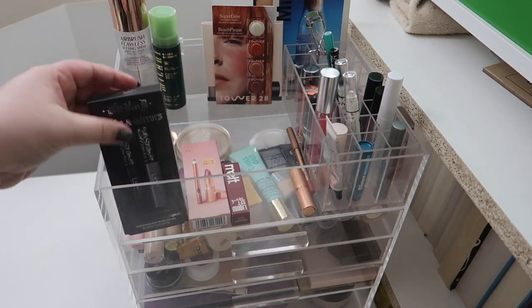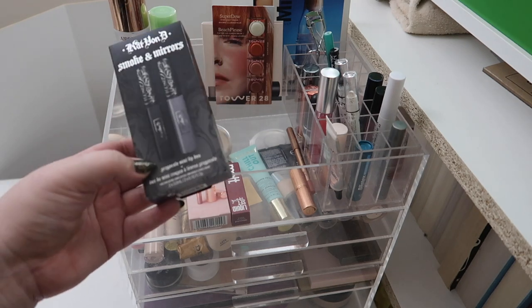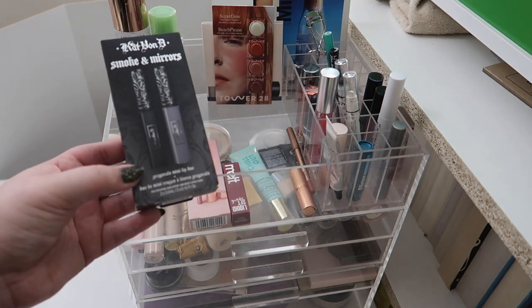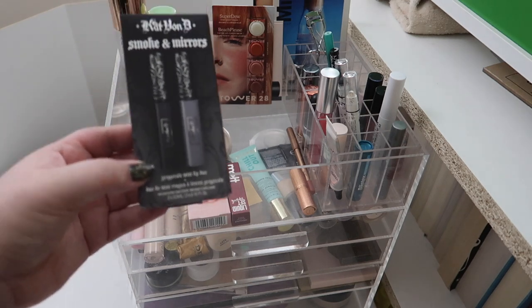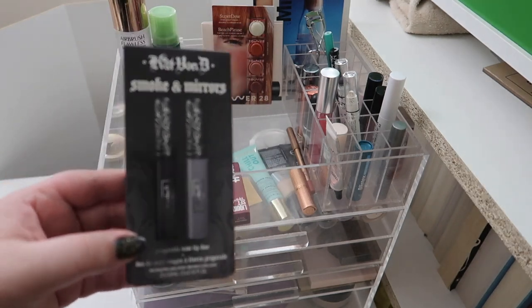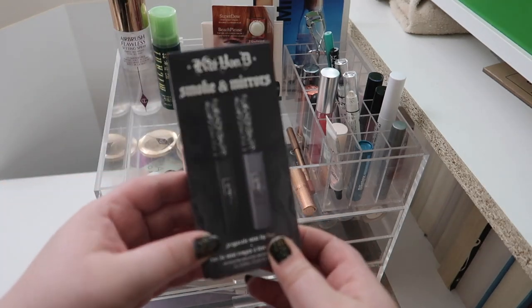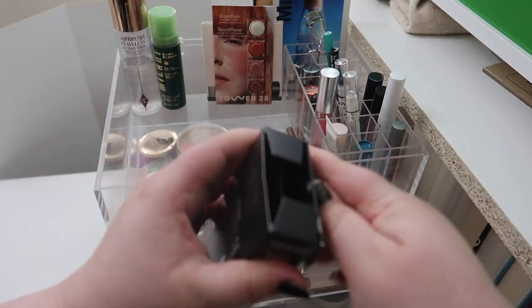Moving down, I've got a bunch of mini lip products. First, I placed a Sephora order because I really wanted these — they were on sale for five dollars. It's two minis from what was formerly known as Kat Von D, now KVD Vegan Beauty — though it's been renamed again and I completely forgot what it's called now. I wanted these gray lipsticks and they were on sale.